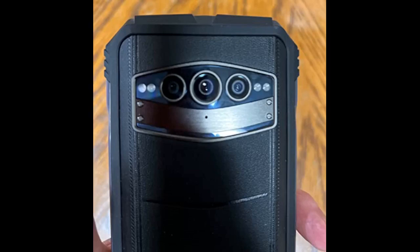Overall, I highly recommend the S99 rugged smartphone to anyone who needs a durable, high-performing phone that can handle tough conditions. This phone is definitely worth the price and offers a wide range of features that are sure to impress.